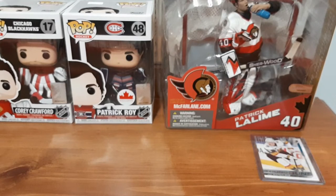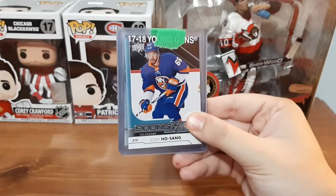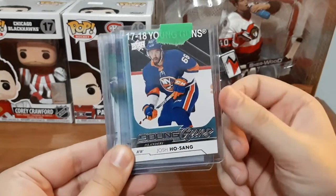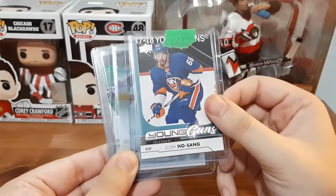Next is the mystery pack. This seller always seems to deliver great things, and right up front I have a Young Guns for Josh Hosang. This is not a Young Guns I have in my collection, so this is really awesome. This was the first year I started collecting, and surprisingly I didn't have that one yet.